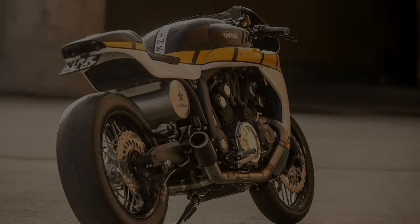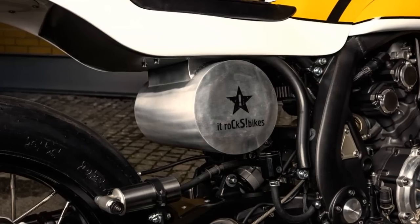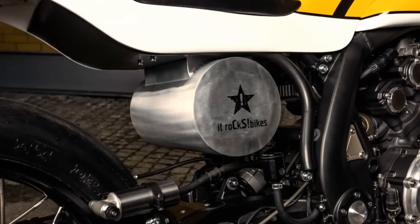And when I saw the name of the builder, I loved it even more. It was built in Portugal by Alexandra Santous and Osvaldo Coutinho, owners of It Rocks Bikes.